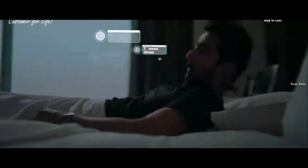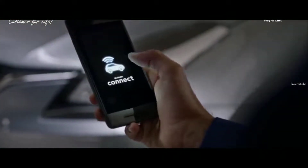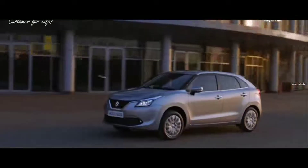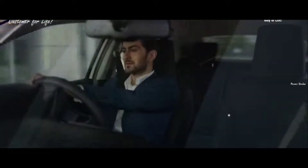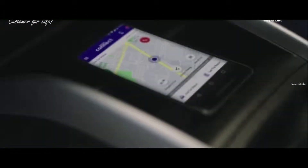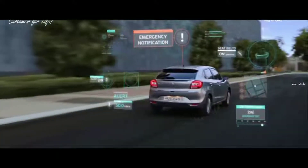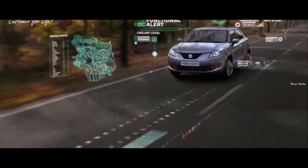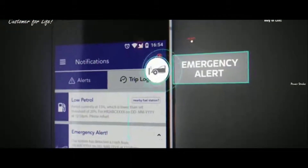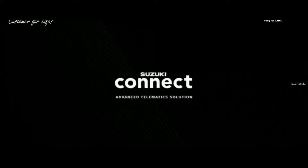We live connected lives — except when it comes to our cars. Introducing Suzuki Connect: an advanced telematics solution with live vehicle tracking, emergency alerts, driving behavior analysis, preventive functional alerts, and much more.